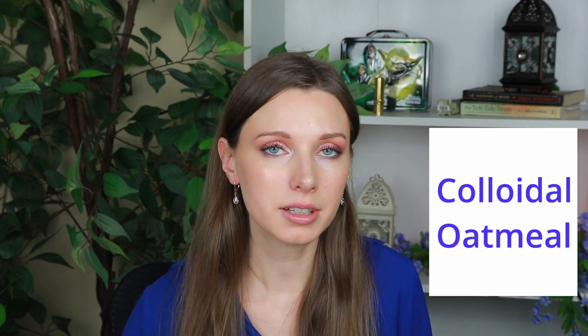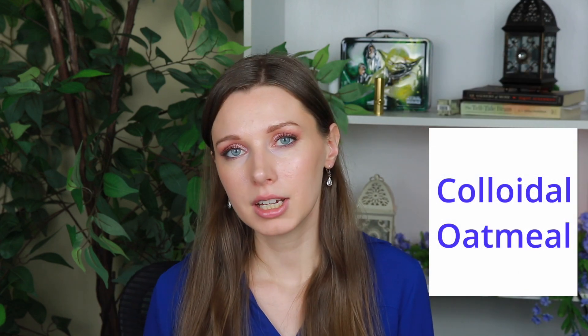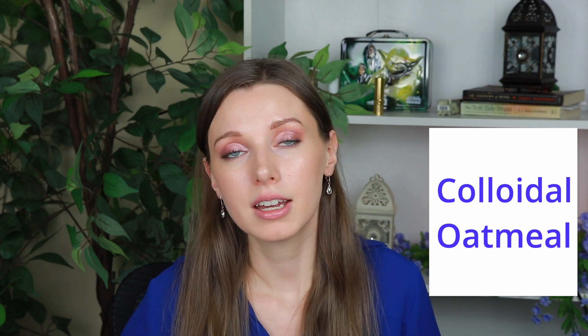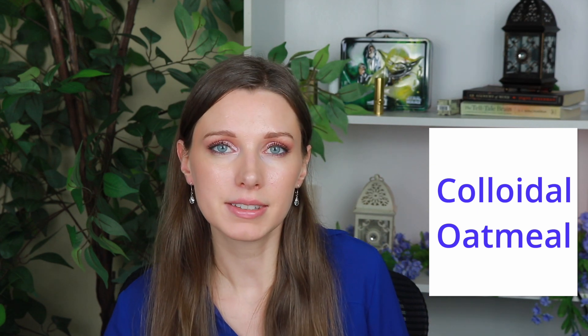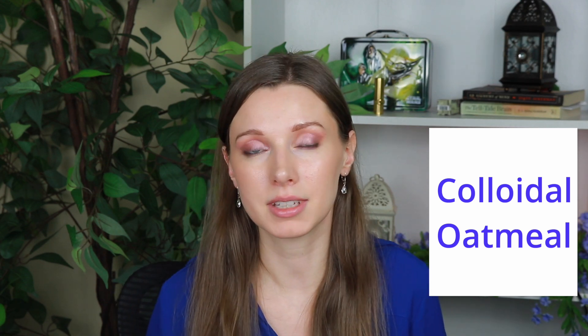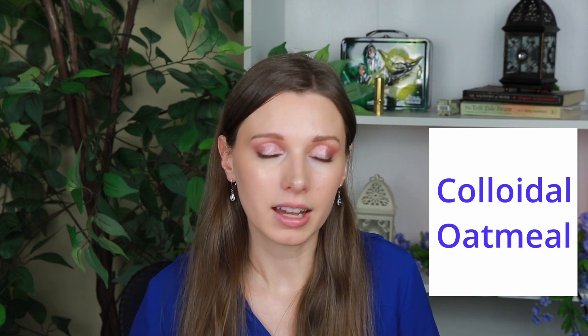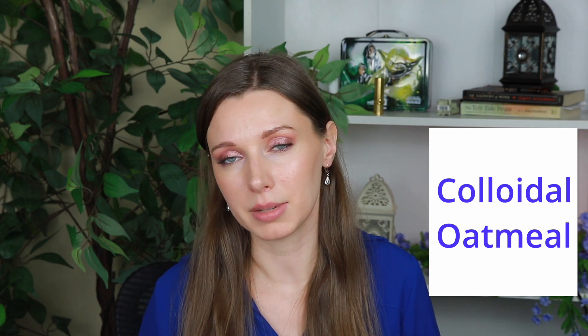Colloidal oatmeal is really a great system and it's also a very inexpensive ingredient. The Aveeno Oatmeal Bath Therapy can actually be used on your skin — I have a video about this linked below. Oats are a very affordable skincare ingredient that achieve all the skincare benefits many expensive serums claim to do, naturally containing antioxidants and beta glucans that help nourish the skin barrier. I definitely think it's worth incorporating into your skincare routine.